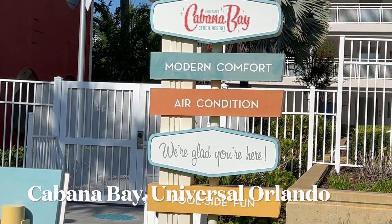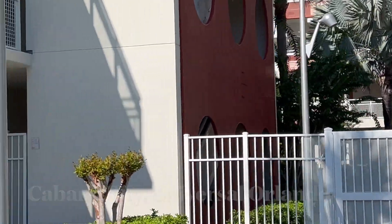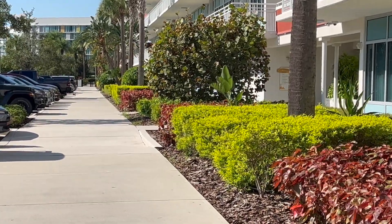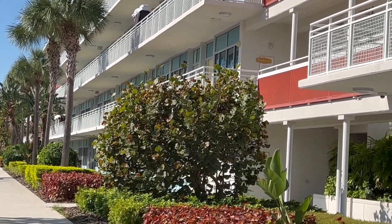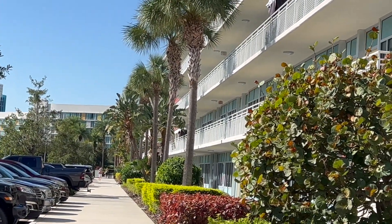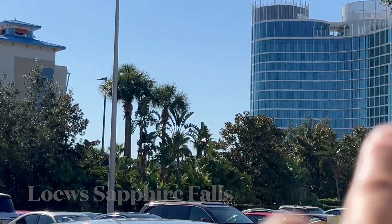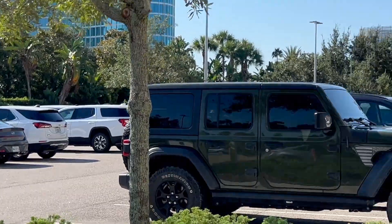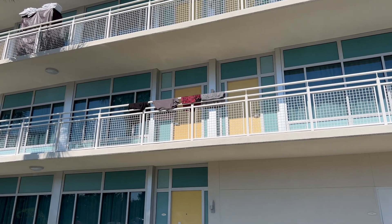Cabana Bay — Modern Comfort, air-conditioned, we're glad you're here, poolside fun. What a great welcome — very, very retro! The landscaping is really pretty. This has a motor inn type vibe to it, like a motor lodge, and right across the street is the Sapphire and the Aventura. I love this — very, very typical of a motor inn.